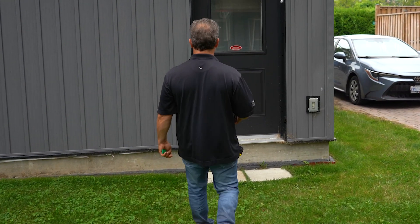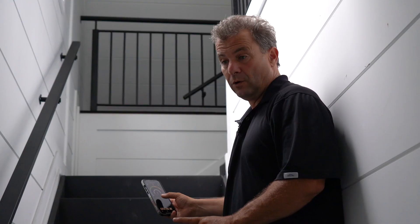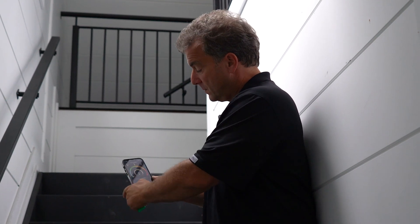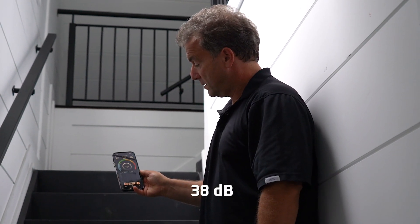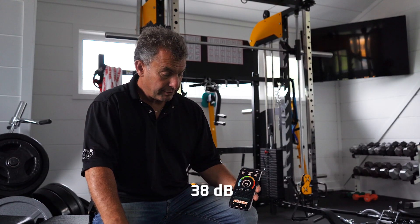Let's go inside and see how the generator sounds from there. Standing inside the home with only one wall between us and the generator, we're measuring around 38 dB — less than normal conversation sound.